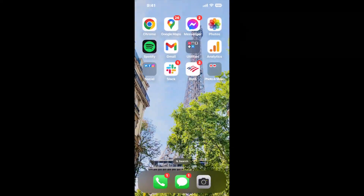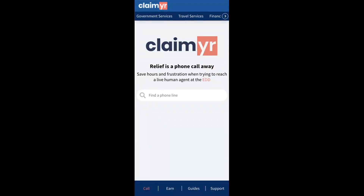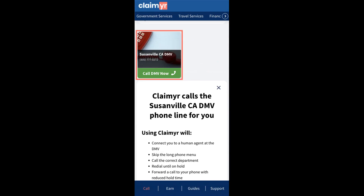The next method is the better way to reach a live person at Susanville CA DMV. I built a calling tool. To use it, open up your browser, go to claimer.com, and search for the Susanville CA DMV option.